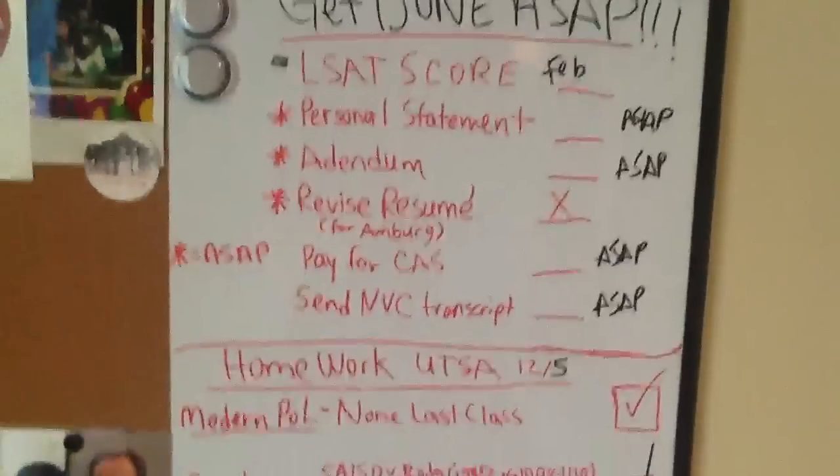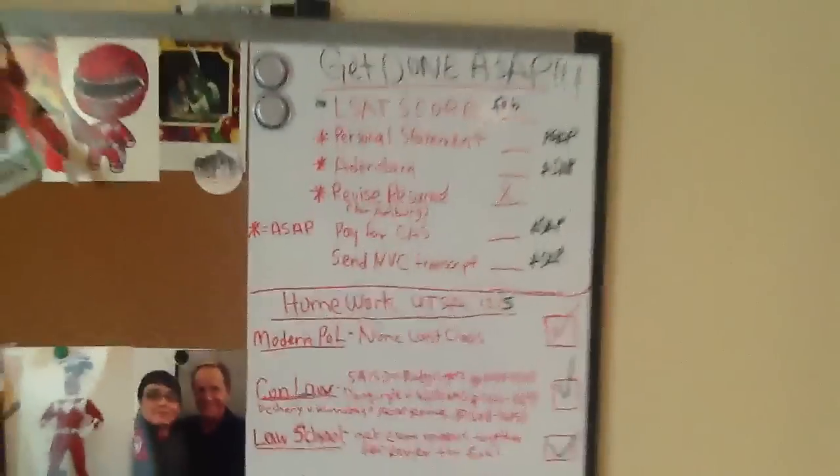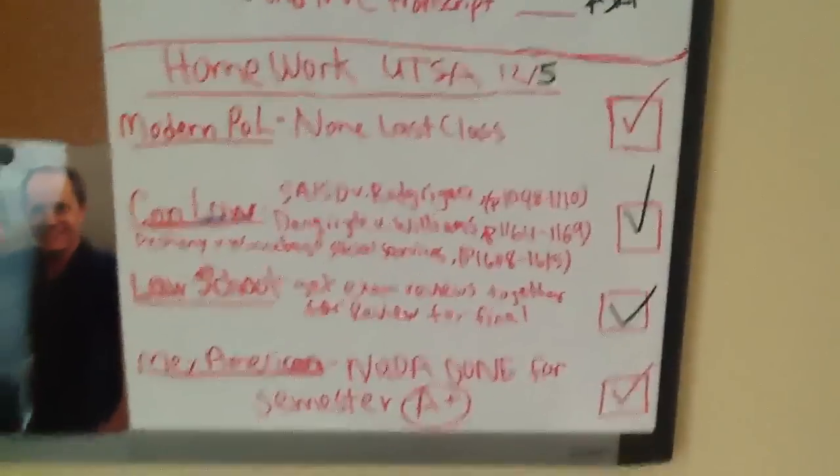So next is my 'get stuff done' wall for school and my Power Rangers stuff. This is related to my law school aspirations — I graduate next semester, so I'm going to head off to law school. Here's my homework for school — it's all done obviously. Finals are next week.